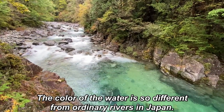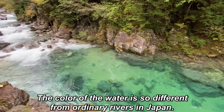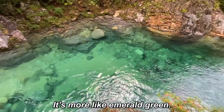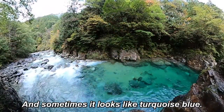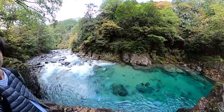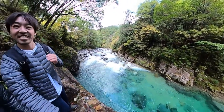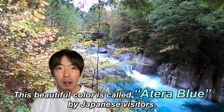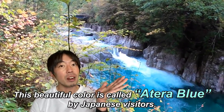The color of the water is so different from ordinary rivers in Japan. It's more like emerald green and sometimes it looks like turquoise blue. This beautiful color is called Atera Blue by Japanese visitors.